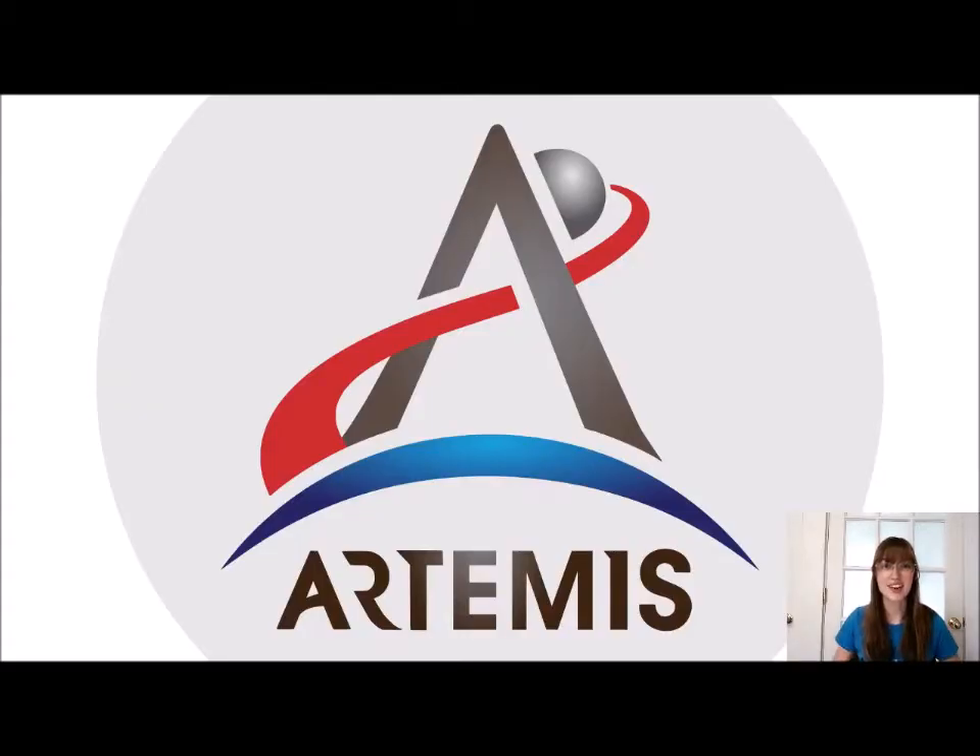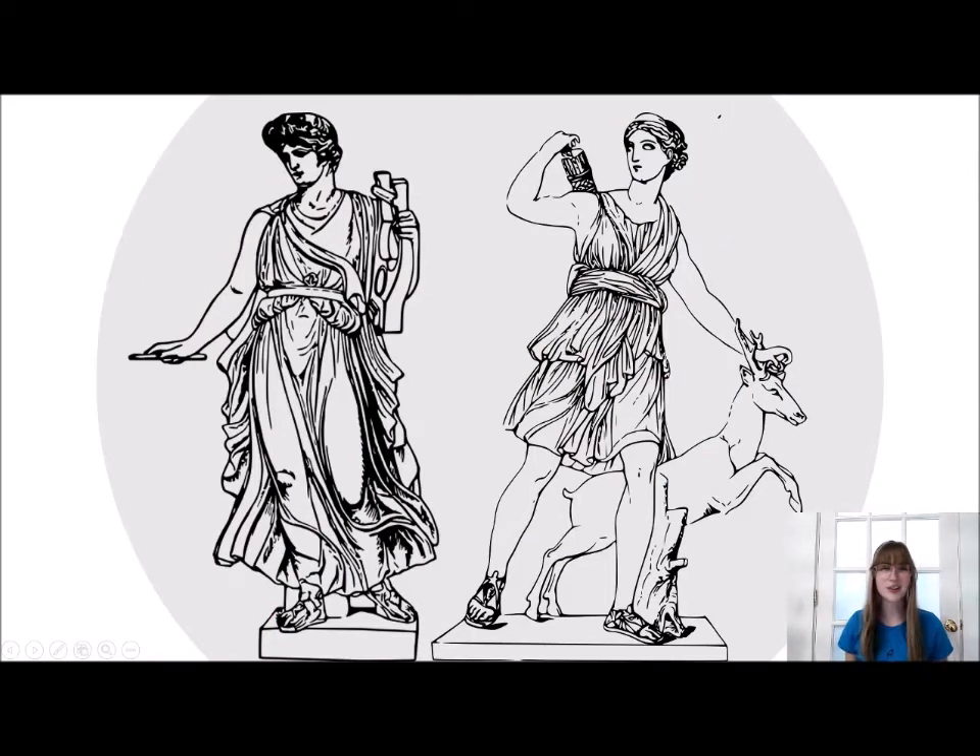Here's the mission patch — you'll see 'Artemis' down at the bottom and above that you'll see symbols that look like an A. So where did NASA come up with the name Artemis for their program? To answer that question we have to look back to Greek mythology. NASA's first mission to the moon was the Apollo program, and Apollo had a twin: Artemis.